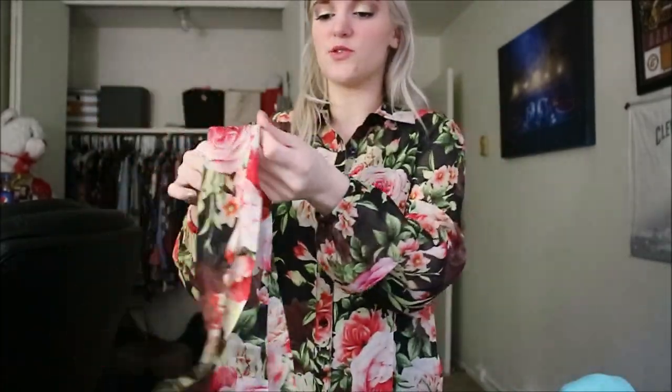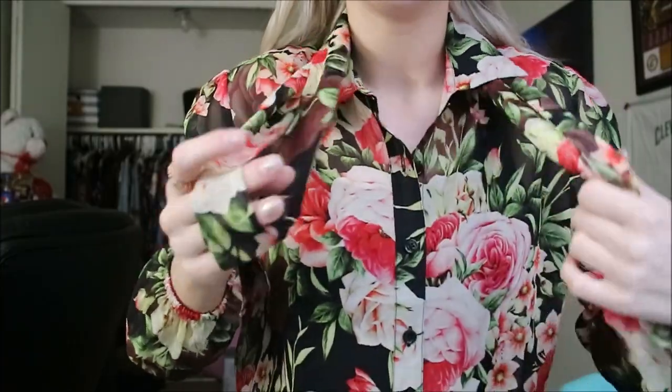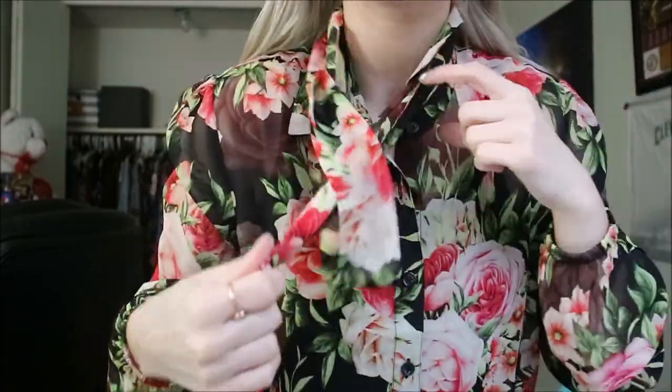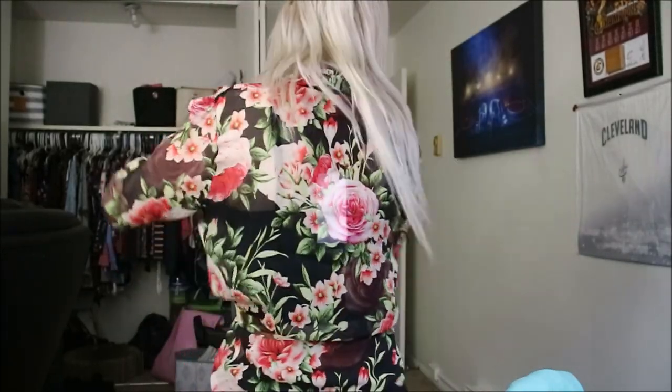The third way is a scarf style: take the piece, fold it in half so it's even, loop it around your neck, stick the end through the loop, and it becomes a little scarf. The last way is my personal favorite — I have it cinched around my waist and tied in a little bow. I think this is really cute and flattering.